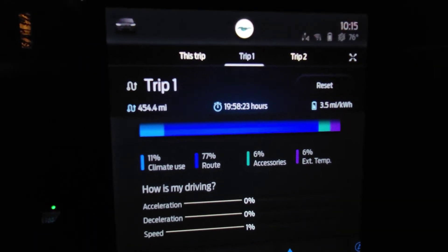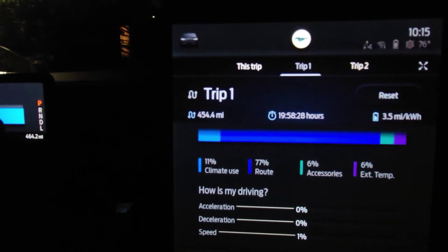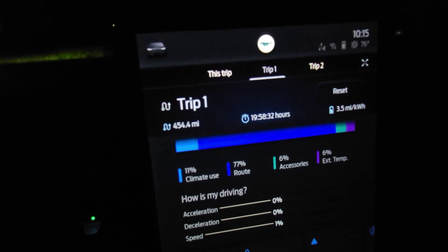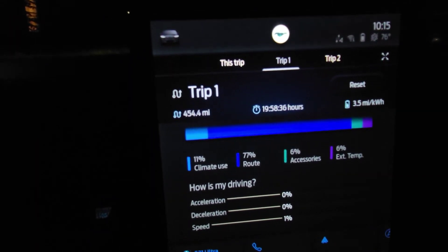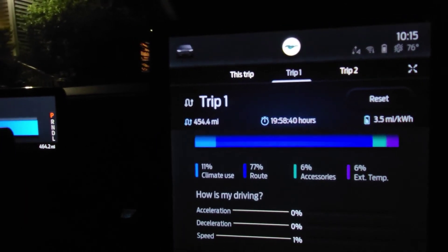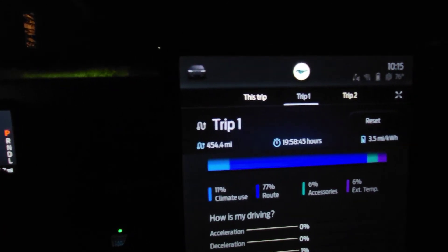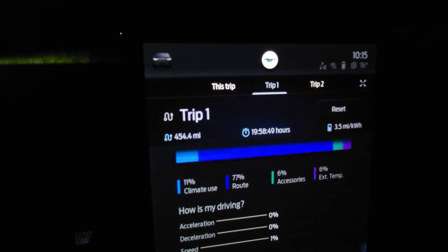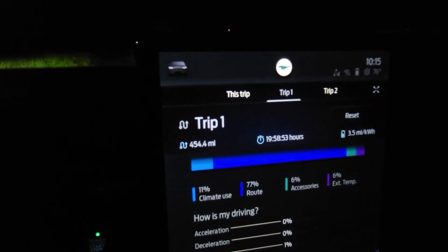I'll go ahead and drop in some screenshots from the website so you can see the EPA estimated rating, as well as some information. Like, subscribe, do all that stuff. Let me know if there's anything you guys want to know from a person who's driving this as a daily driver. Again, this is the Mustang Mach-E — the Select Edition with the standard range battery and all-wheel drive.